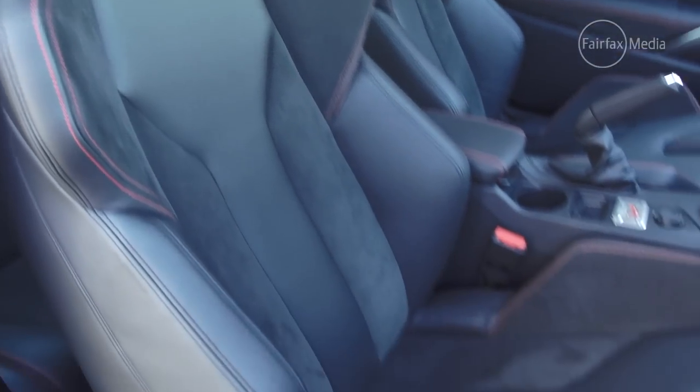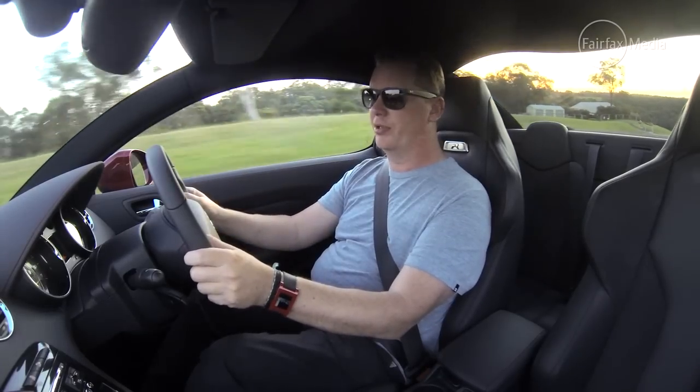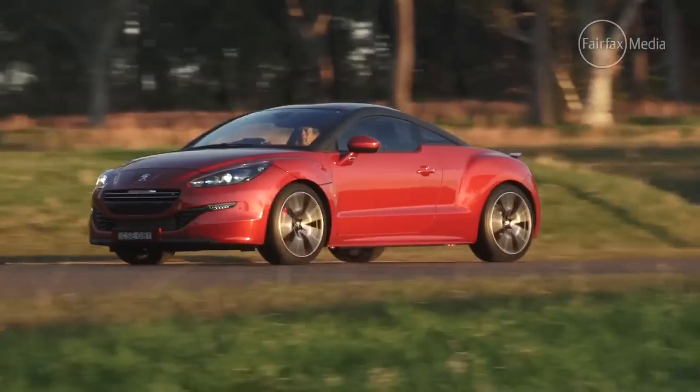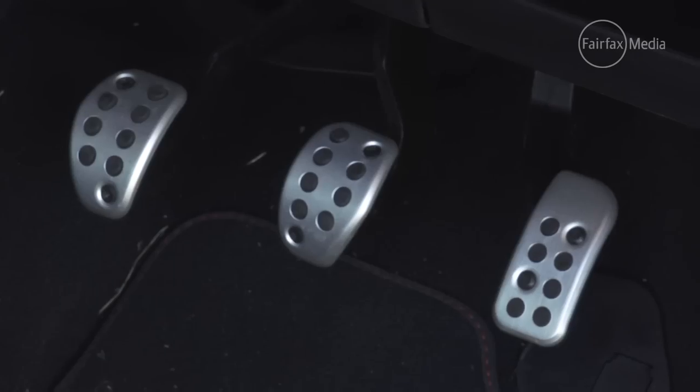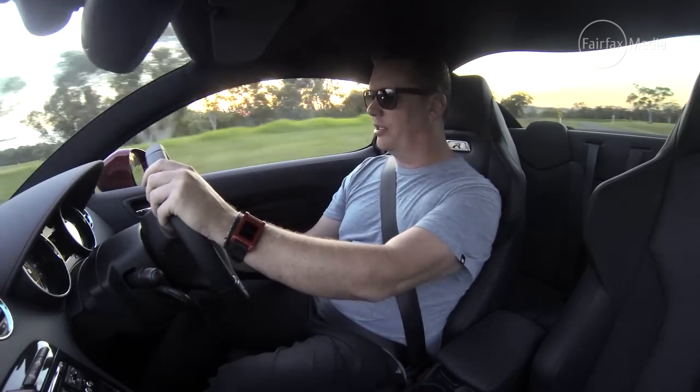Now, the seats in the RCZ-R are a real standout, particularly the extra shoulder support from the side bolstering. They're also quite comfortable to live with every day. The driving position, however, is a little bit awkward — the pedals are sort of offset, and the steering wheel doesn't fall to hand quite as nicely.